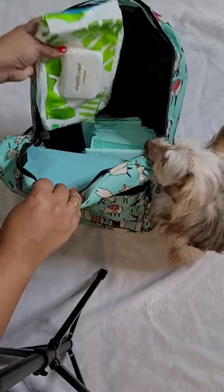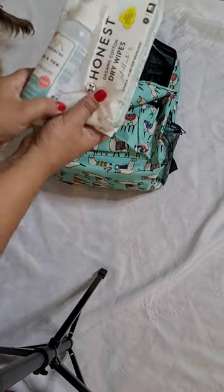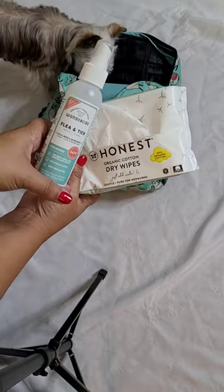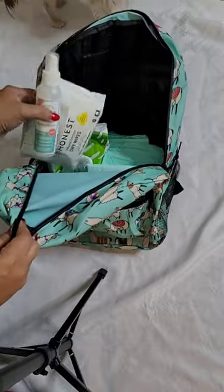I like to use these wipes when I'm on vacation for when she goes in and out of the house, and especially when she gets on the bed — I want her paws to be clean. I also bring these Honest pads and this flea and tick spray.